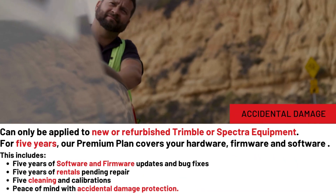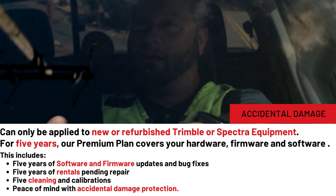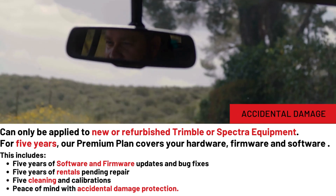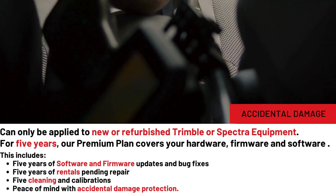Accidental Damage, our premium plan, can only be applied to new or refurbished Trimble or Spectra equipment. This lasts five years with similar benefits to the Extended Warranty Plan, but adds peace of mind with Accidental Damage Protection.